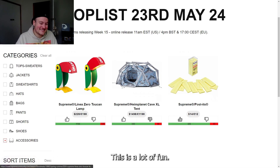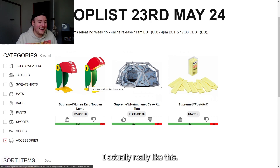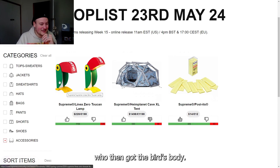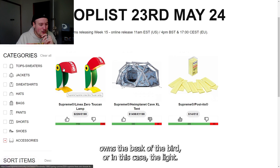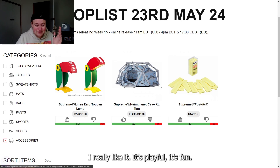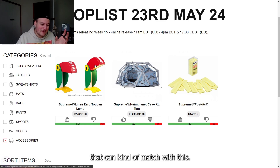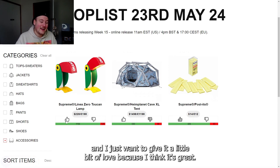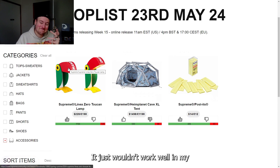Now this is a lot of fun. We have the Supreme Zero Toucan Lamp. I actually really like this — I like that the feet of the lamp are the feet of a toucan, with the bird's body and eye used as the part that holds the beak, which is the light. It's playful, it's fun. It just wouldn't work well in my apartment interior-wise, but it's a very cool accessory and I want to give it some love.